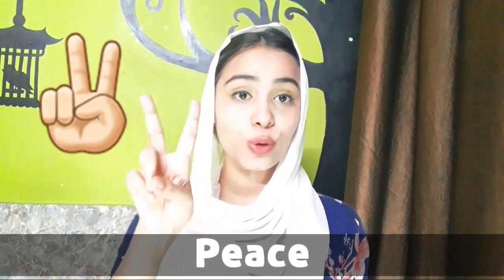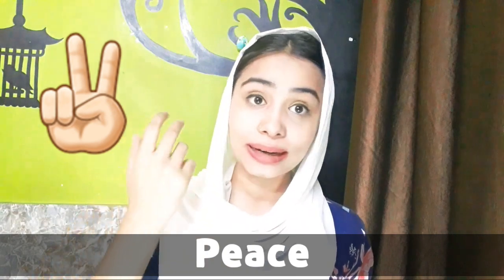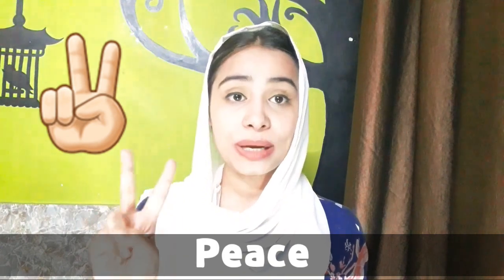Number five is peace sign emoji. This is a very casual and commonly used emoji which you generally use when you click a photo. It doesn't only mean peace — you can also use it to indicate that everything is chill, just chill.